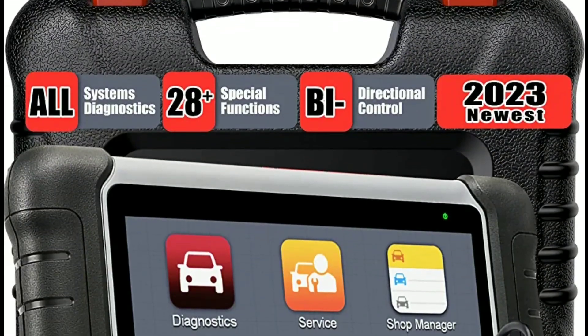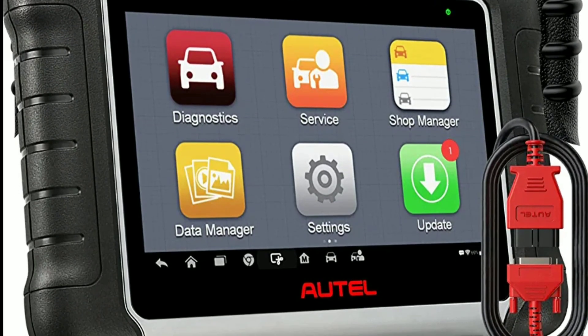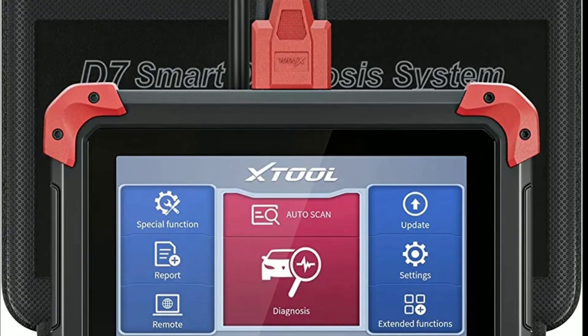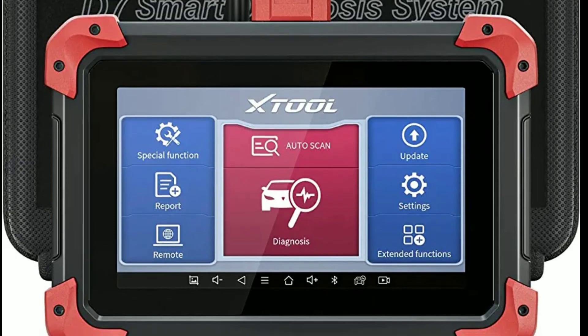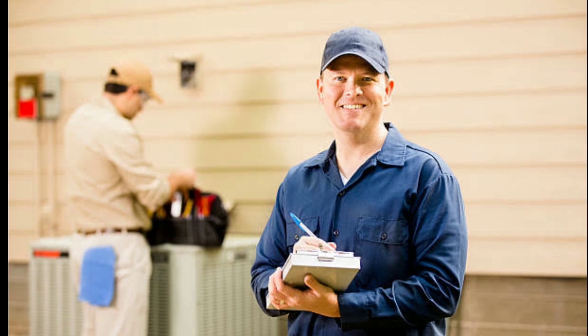Now, let's talk about price. The Otel MK808 generally comes at a slightly higher price point compared to the X-Tool D7. However, keep in mind that the Otel MK808 offers a more comprehensive feature set and broader vehicle coverage, which could be well worth the investment for a professional technician.